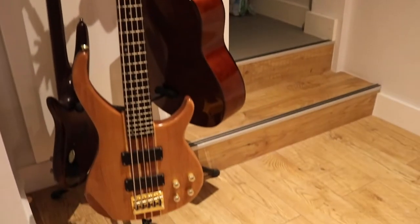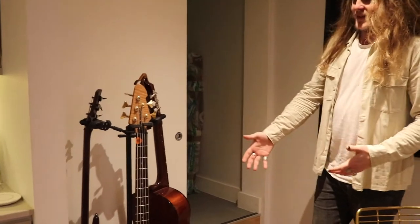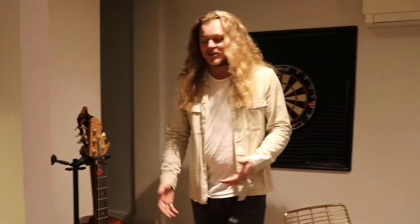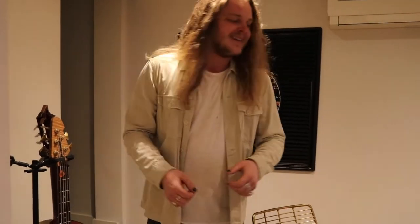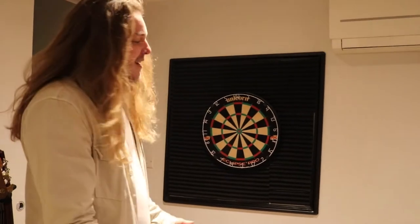You might notice guitars everywhere. Here I have three of my guitars. Some I've had since I was 14 or 15 years old, which is crazy. They sound like crap, but that's actually really cool for recording. We have a dartboard here for fun, but I broke all the darts, so I haven't been able to play for a long time.